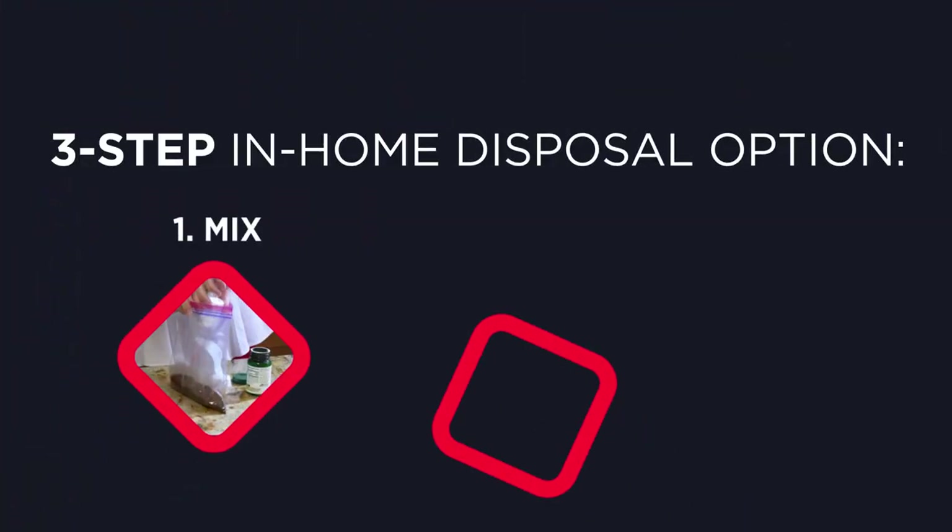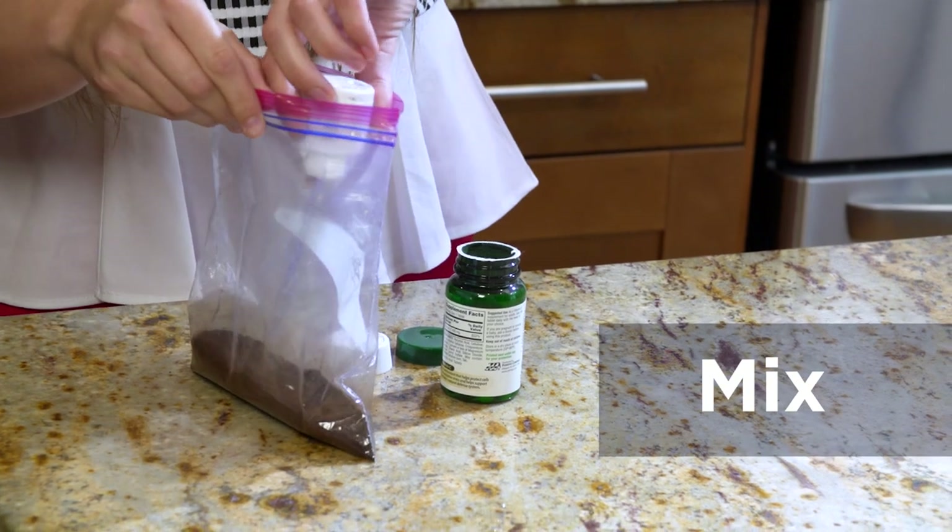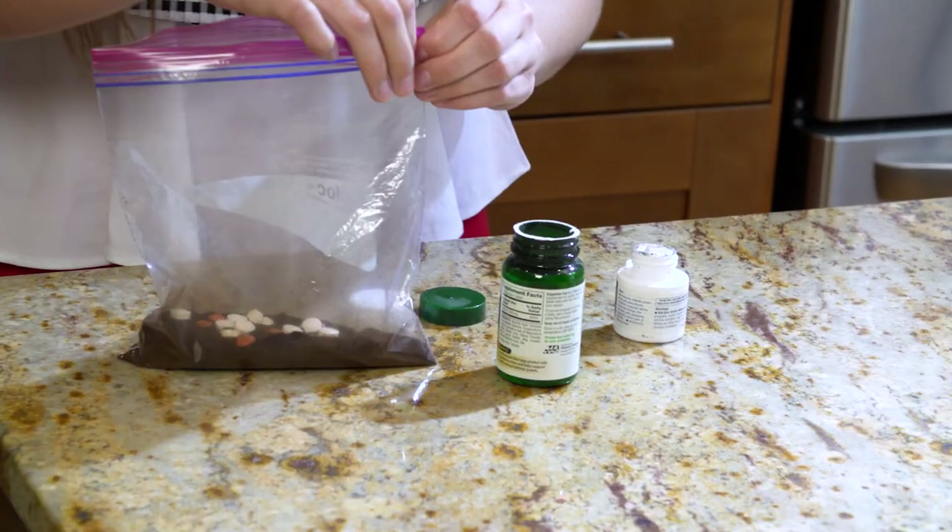There's a simple three-step in-home disposal option. One, mix expired medicines with an unpalatable substance. Two, seal. Three, toss — throw the bag in your household trash.